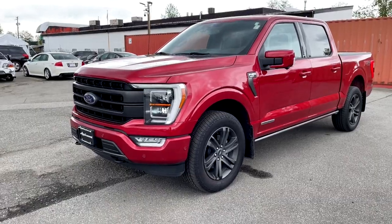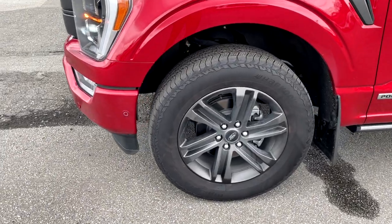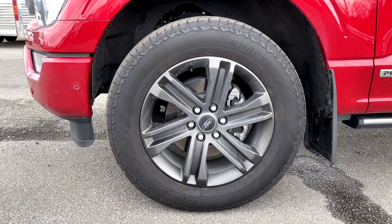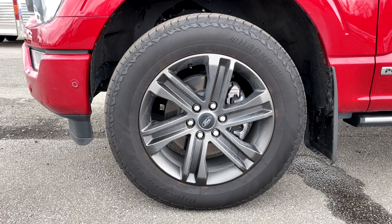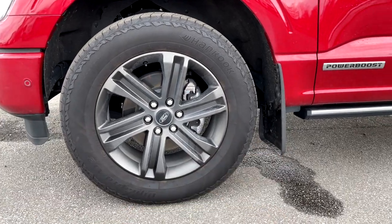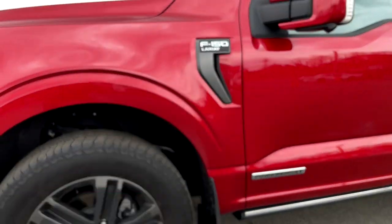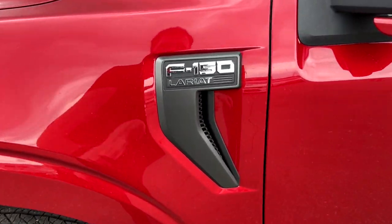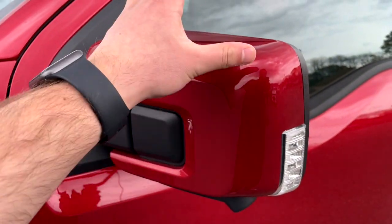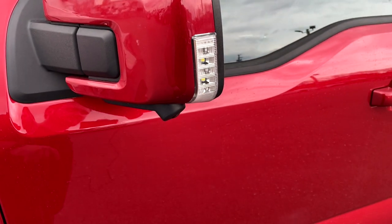Let's go around the F-150. Starting with the rim option, we've got 20-inch carbonized gray matte rims on Hankook Dynapro tires — 275/60R20 for the tire size. There's a mud flap there and a PowerBoost badge on the driver door. Coming to the fender, we have the Lariat badge and a fender vent. The mirror cap is in Rapid Red, and we also have a 360 camera below with an LED light.